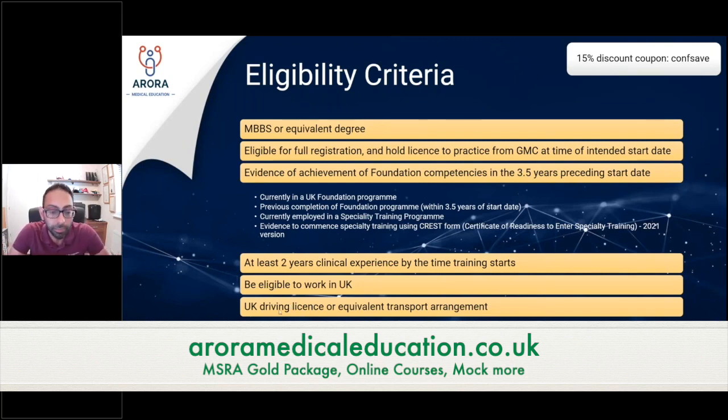The driving license is required because GP training is one specialty where this is part of the criteria. In general practice, you will be doing home visits — travelling to people's houses to assess them at home. You need some kind of evidence to show that you can do this as a GP trainee. So either your own license, or you can state that you'll take taxis or other transport to get to those home visit assessments.